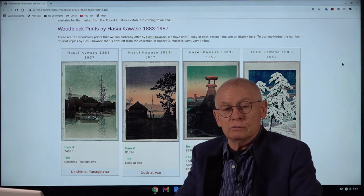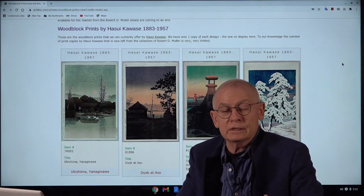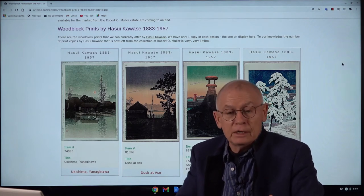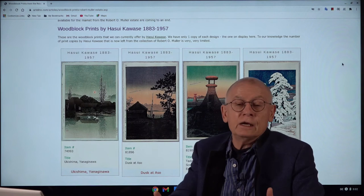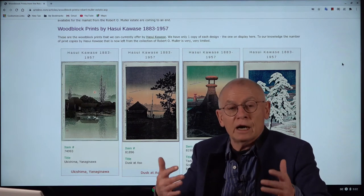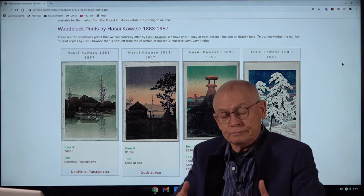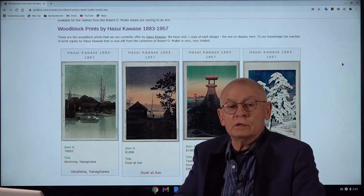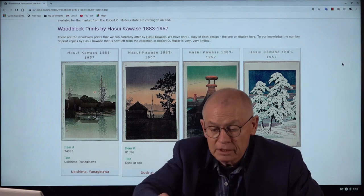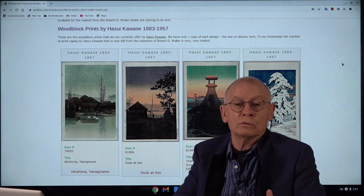This video is now to inform you of the condition of this formerly huge number of prints. We are now in late December 2020, and as I already said, it's now coming to an end. A few days ago I wrote an article to make things more transparent for you — there is a list of what we currently have and can offer: which artists, how many copies of a design, which designs, and what we may still have in the near future. Let's talk a little bit about the Robert O. Muller collection and how it all started, for those not familiar with it.